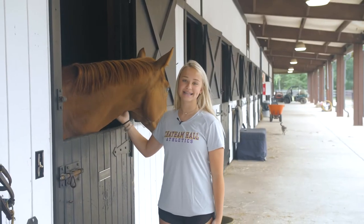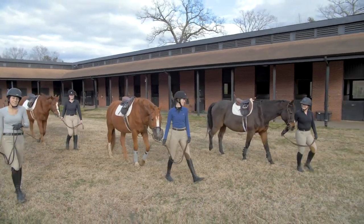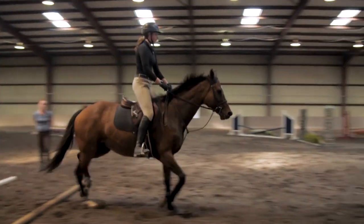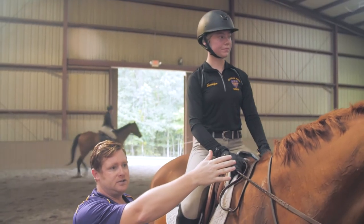One of the amazing things at Chatham Hall is our riding stables. The stalls can hold up to 40 horses. There's an indoor riding arena and we also have an IEA team. You can take private lessons during your free periods as well.